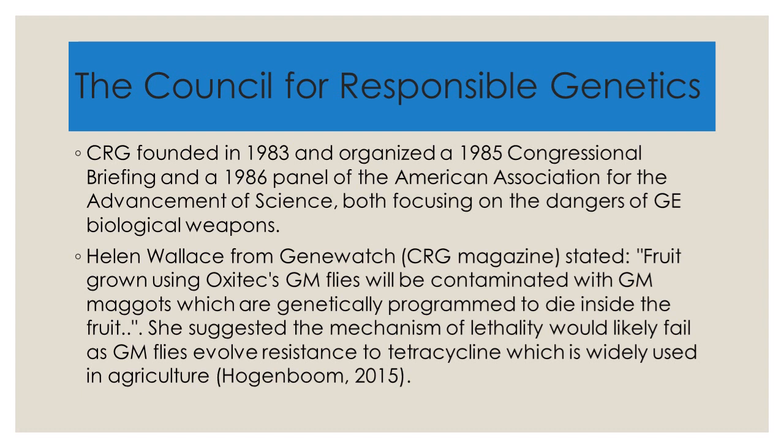The Council for Responsible Genetics was founded in 1983 and organized a 1985 Congressional Briefing and a 1986 panel of the American Association for the Advancement of Science, both focusing on the dangers of genetically engineered biological weapons. However, they also cover such mundane things as food production.